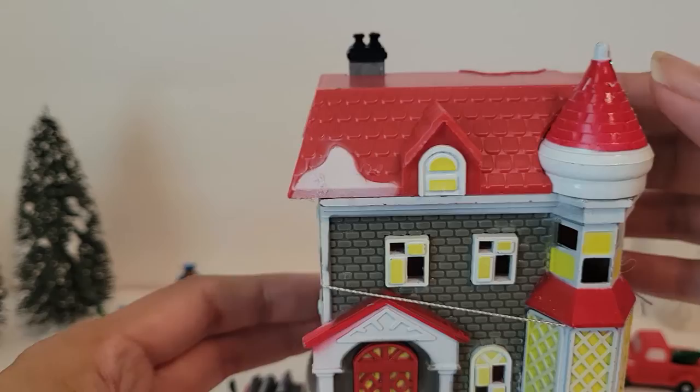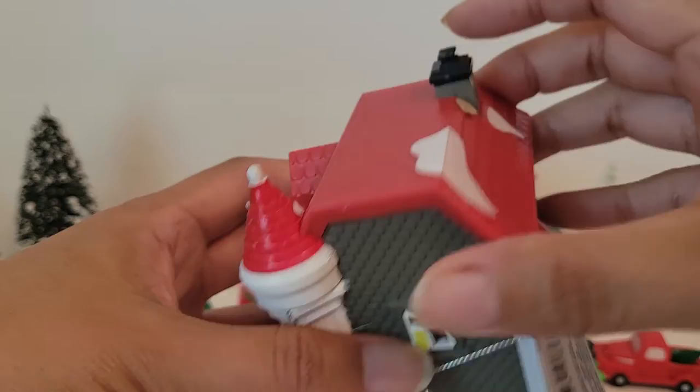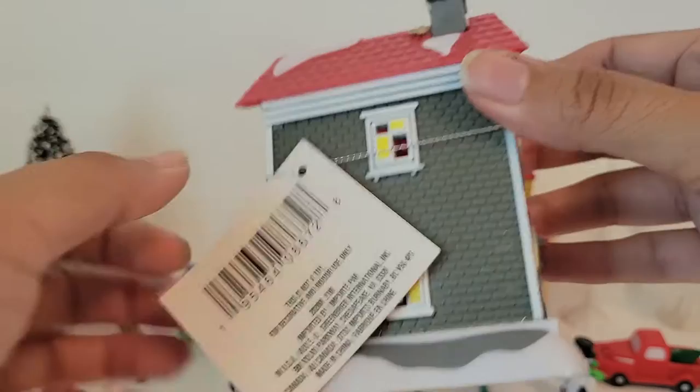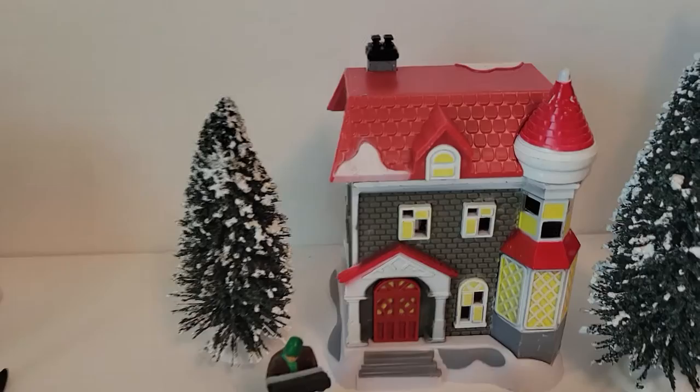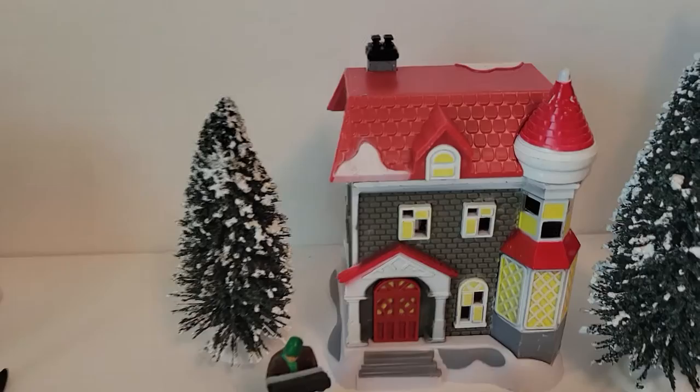The last one is a regular house — it looks like a two-story house. Beautiful, I love it! It's got some snow up top, a chimney, a red door, and windows. Here's the back and the side. I can't wait to get the lights to see how it all looks.